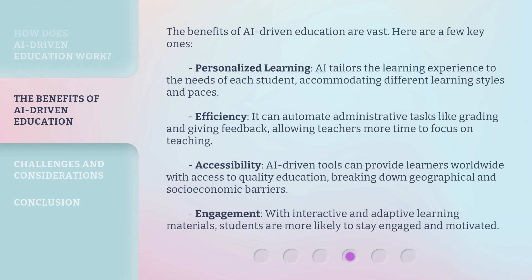The benefits of AI-Driven Education are vast. Here are a few key ones. Personalized Learning: AI tailors the learning experience to the needs of each student, accommodating different learning styles and paces. Efficiency: it can automate administrative tasks like grading and giving feedback, allowing teachers more time to focus on teaching. Accessibility: AI-driven tools can provide learners worldwide with access to quality education, breaking down geographical and socioeconomic barriers. Engagement: with interactive and adaptive learning materials, students are more likely to stay engaged and motivated.